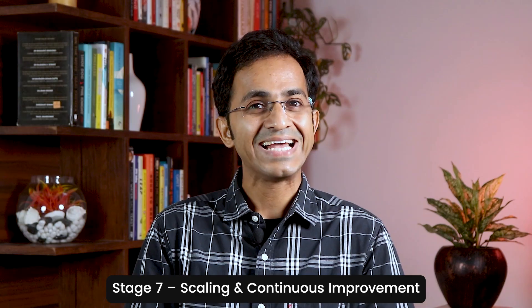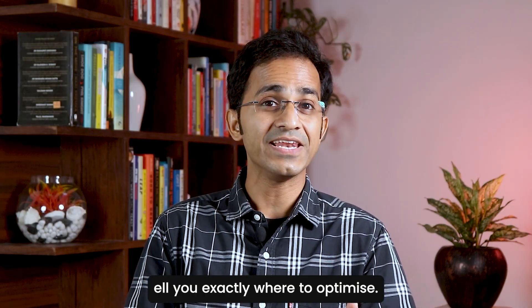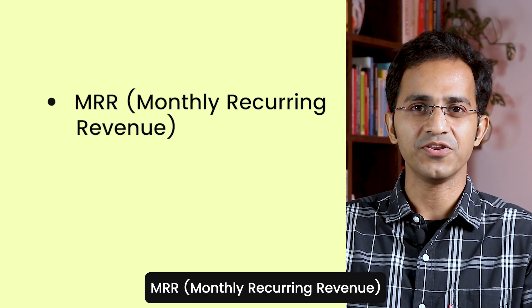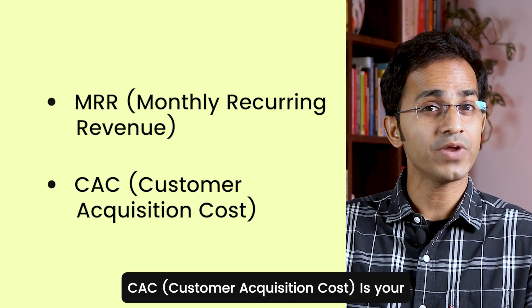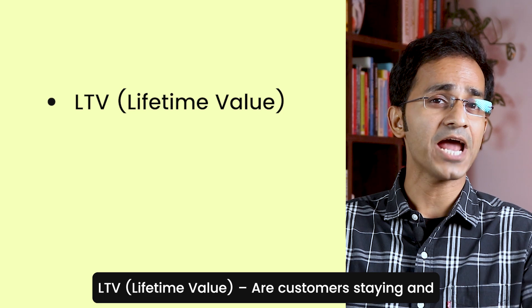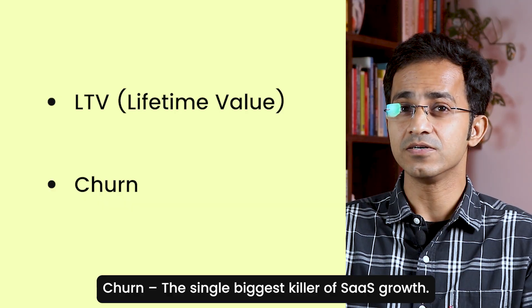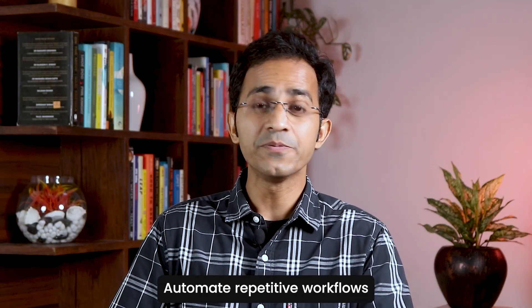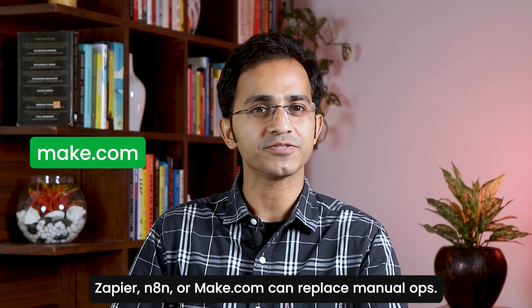Stage number seven: Scaling and Continuous Improvement. At this stage, you are no longer guessing — your numbers tell you exactly where to optimize. Metrics to track: first, Monthly Recurring Revenue — how fast you are growing revenue. Second, Customer Acquisition Cost — is your acquisition still effective? Third, LTV (Lifetime Value) — are customers staying and paying long enough to be profitable? And fourth, Churn — the single biggest killer of SaaS growth. For scaling actions: automate repetitive workflows with Zapier, n8n, or Make.com.